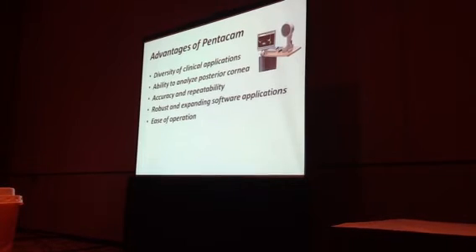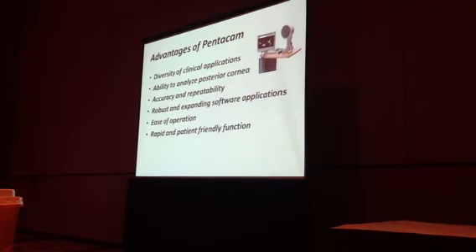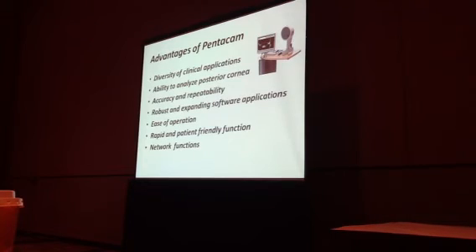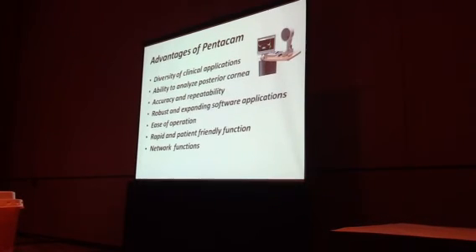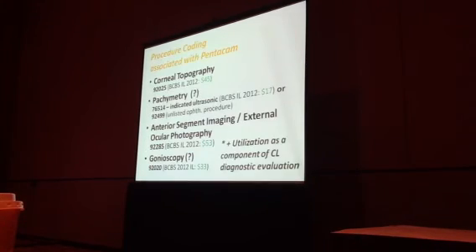It's very easy to use — techs run these for us. Patients like it. It's easy to run and it's networkable. In our practice, most instruments are networked this way. This one in particular is networked so that techs run it, but doctors open it up in the exam rooms and, through the software, can manipulate the data as if they were standing in front of the Pentacam. It's not just a static image — we can do all kinds of analysis, change things, and look at it in different ways from the exam room.